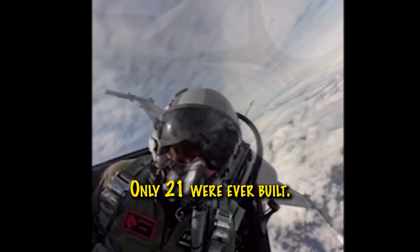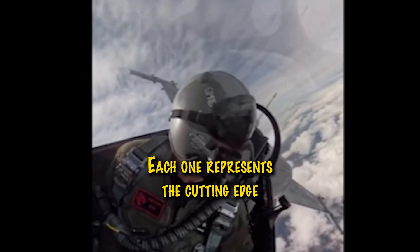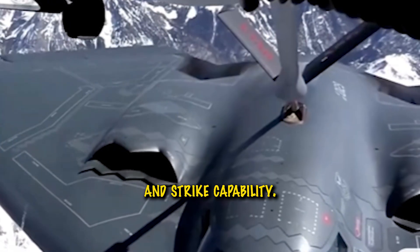Only 21 were ever built. Each one represents the cutting edge of stealth, endurance, and strike capability.